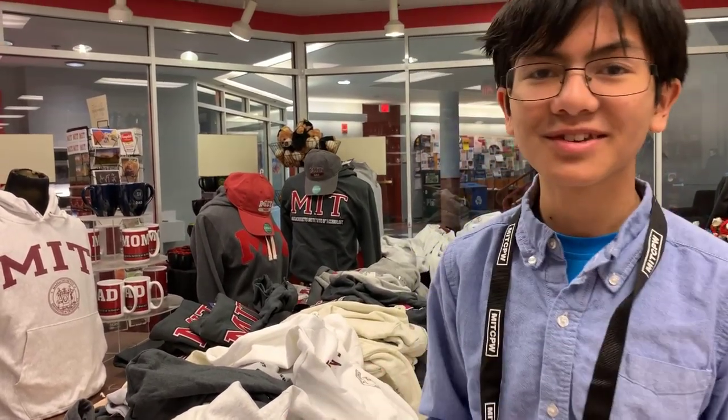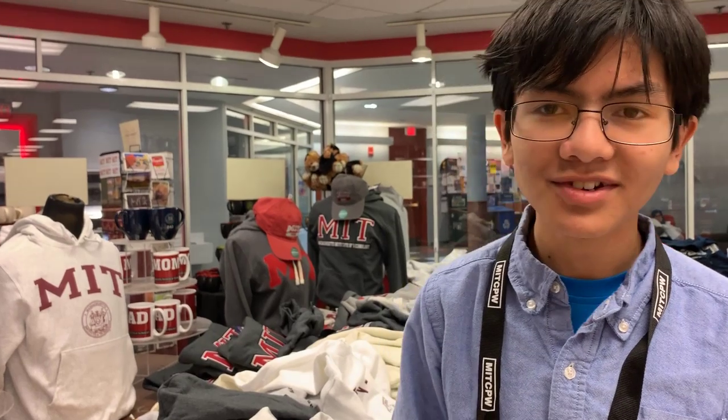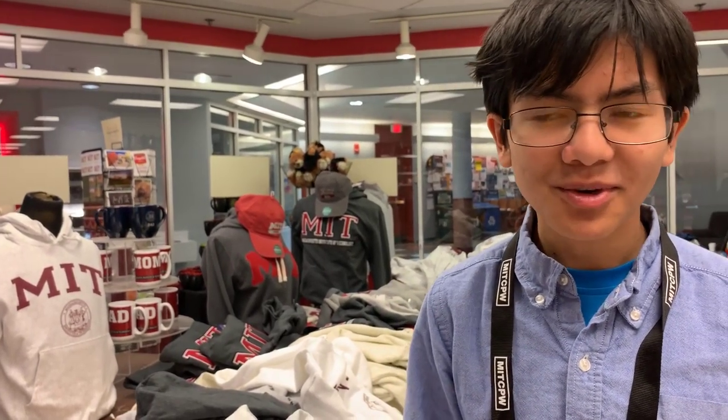Alright, so here we are at the MIT Co-op, or Bookstore. Of course, this is the second step after registration — and what's the point of going on a college trip if you're not going to go to the college bookstore, right?